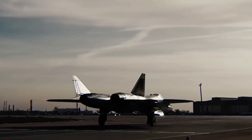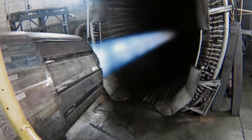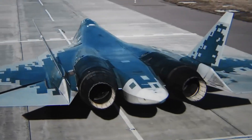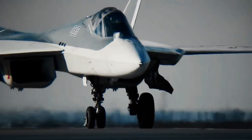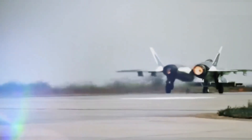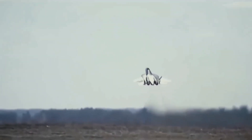Initially, the development of this flat nozzle was for the Sukhoi S-70 Okhotnik Unmanned Combat Aerial Vehicle (UCAV). The application of the flat nozzle itself is not new in the design of advanced fighter aircraft. The United States, for example, has long applied this system to the Lockheed Martin F-22 Raptor stealth fighter jet.